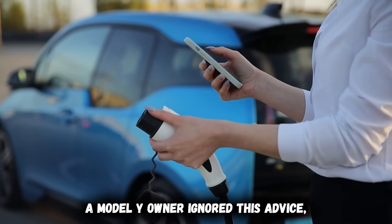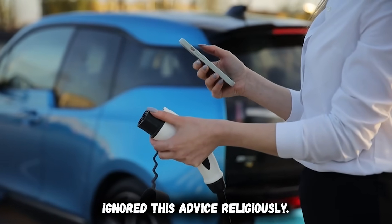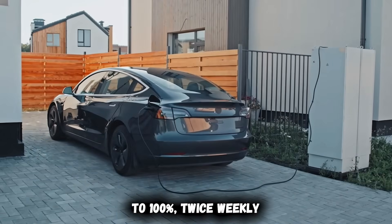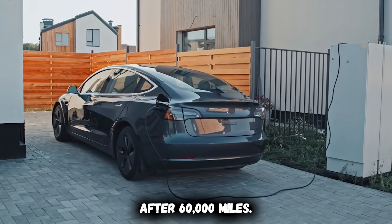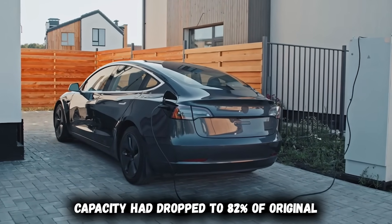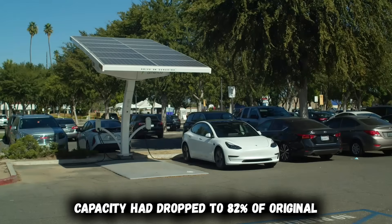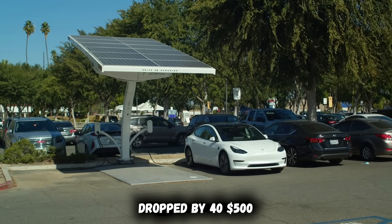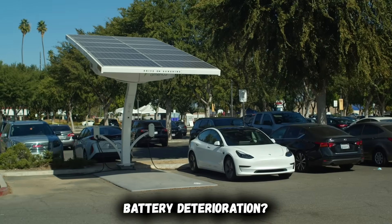A Model Y owner ignored this advice religiously — he routinely fast charged from 5% to 100% twice weekly. After 60,000 miles, his battery capacity had dropped to 82% of original. The degradation was permanent, and his vehicle's resale value dropped by $4,500 because of documented battery deterioration.